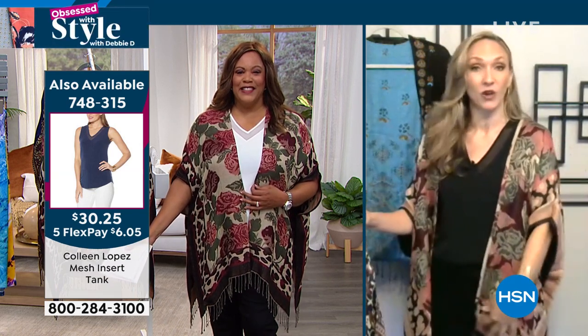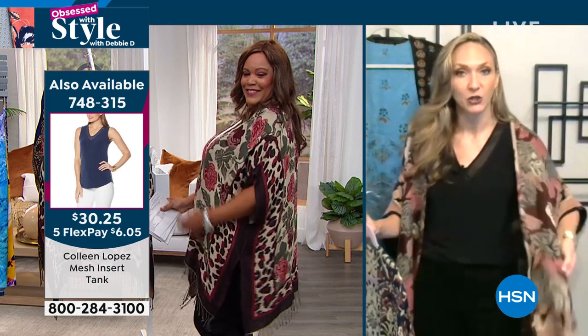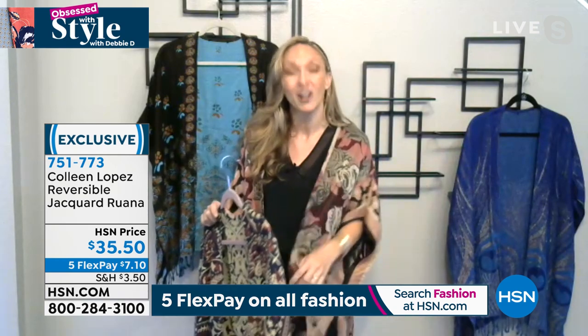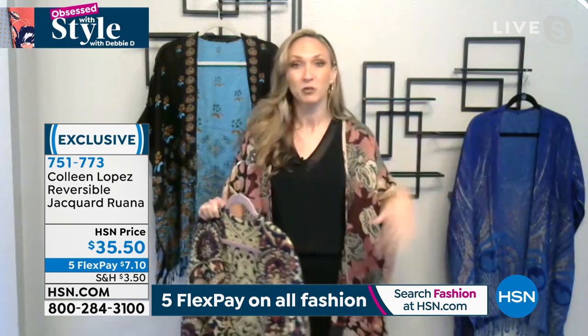Randy points out that with jeans and a white tank — very casual — you look like you're going out for dinner or drinks. The material is very soft but not super thick or heavy, so it's year-round. Colleen even suggests it as a bathing suit cover-up. As it gets cooler, layer it over long-sleeve turtlenecks. Great for vacation — works over a cocktail dress or with shorts and a big floppy hat.